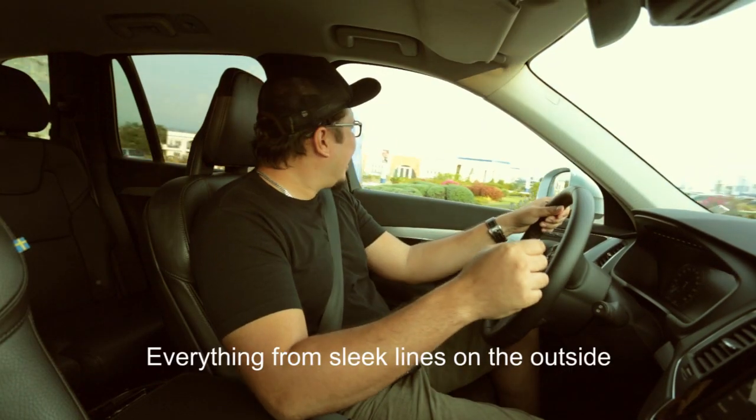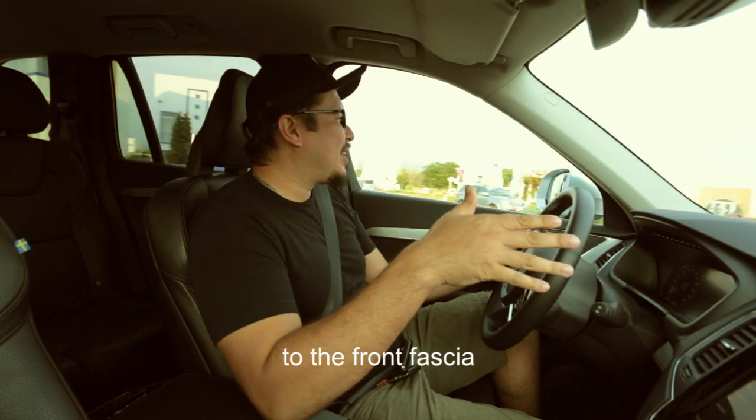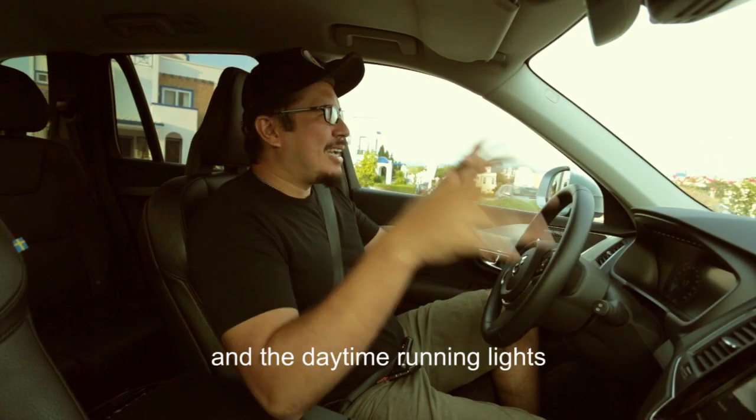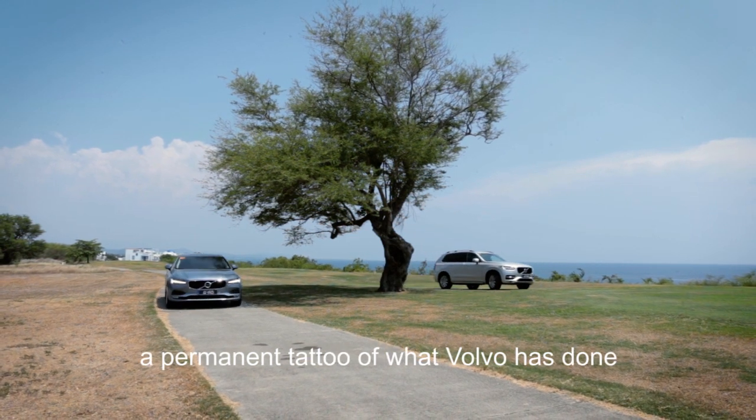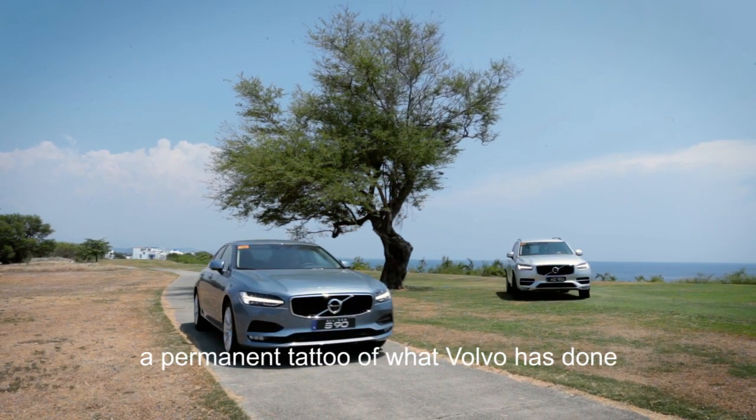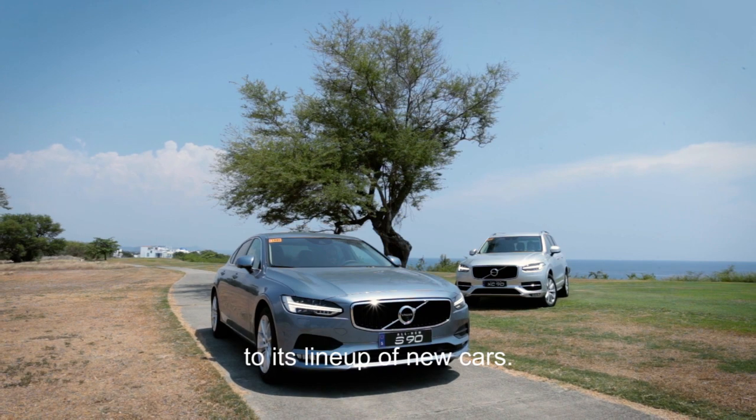Everything from the sleek lines on the outside to the front fascia, the daytime running lights — they all strike me and leave a permanent impression of what Volvo has done to its new lineup of cars.